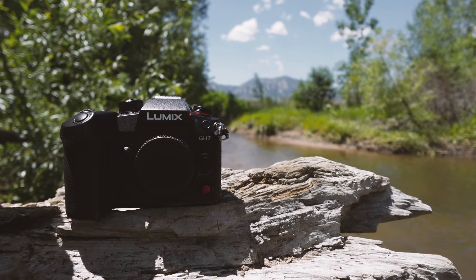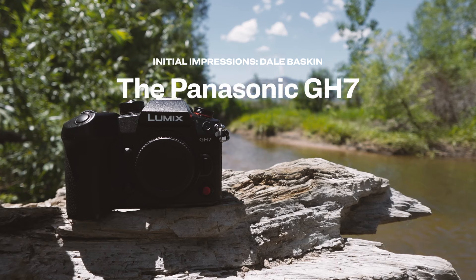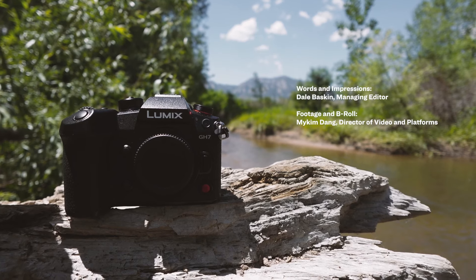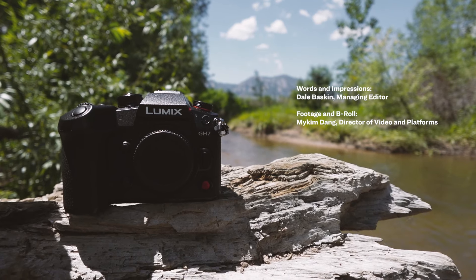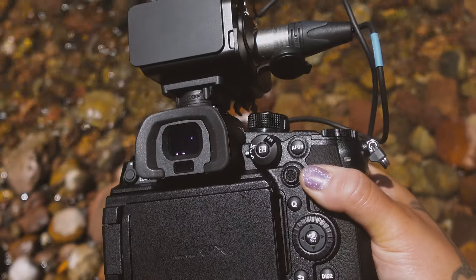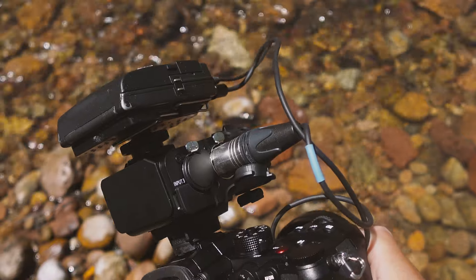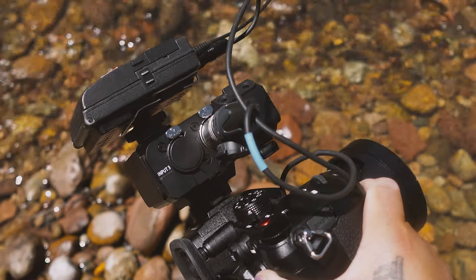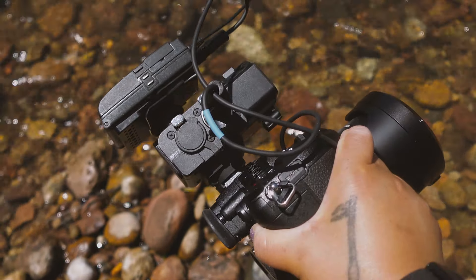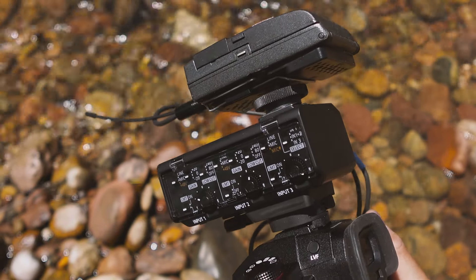As someone who has used GH cameras since the GH1, I'm always excited to see a new model released — not just because I work at DP Review, but because I'm genuinely curious to see how Panasonic continues to evolve the product line. To me, the real innovation on the GH7 is the addition of 32-bit float audio, not only because it's the first mirrorless camera to include it, but because it's so helpful for the type of shooters who often use a camera like the GH7.